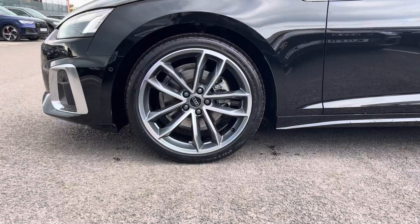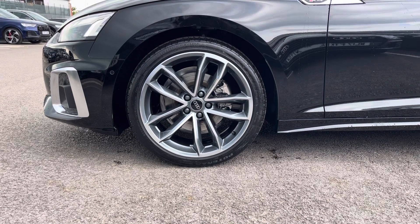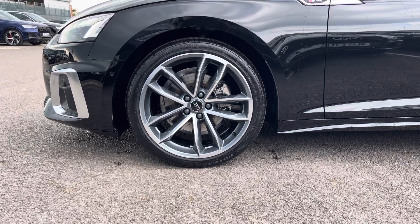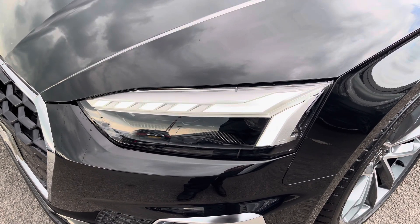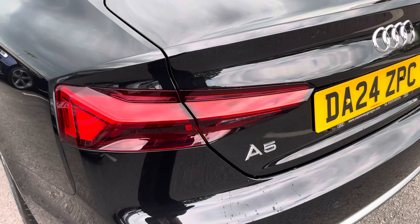Also for this vehicle, we have the stunning alloys which look fantastic out on the road. The LED headlights create great visibility in all road conditions, and here we also have the rear lights as well.